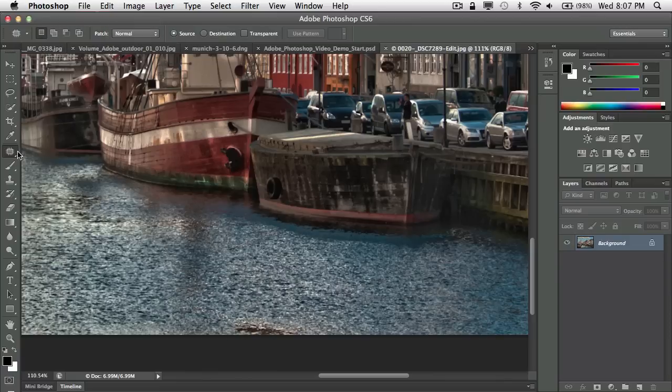Prior to CS6, the patch tool on an edge would give you this ugly color blending — it's just not going to do a great job along edges, so we've learned to live with it. I'll undo and now switch the patch tool to Content Aware. That's right — the patch tool gets some Content Aware goodness in CS6. I do the same drag to the same area, and voilà — it works just like that.